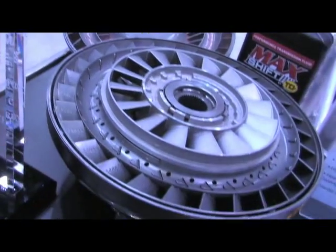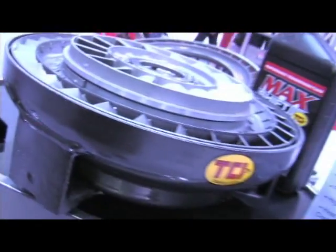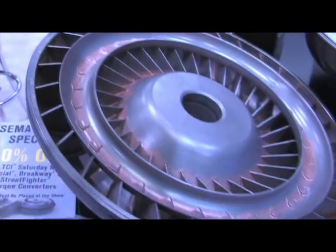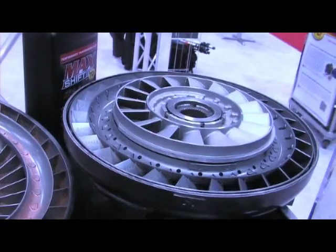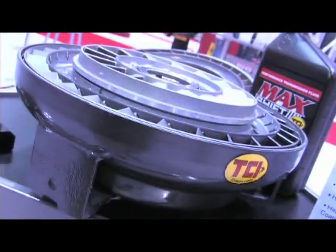This torque converter is designed specifically for the Hemi-powered 5.7 to 6.1 liter Dodge Challengers. Compared to the stock converter, this one has all internally furnace-braced fins and includes the highest quality needle bearings available. It also comes with a heat dissipating coating that keeps fluid temperatures down, preventing transmission damage, and it goes through several quality tests before being released.